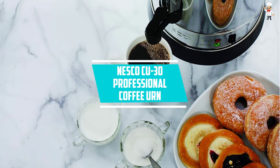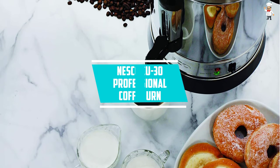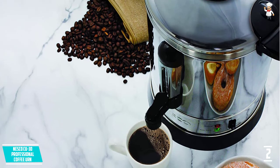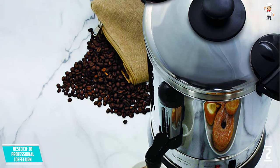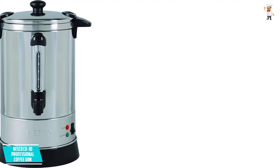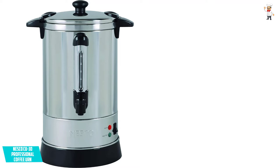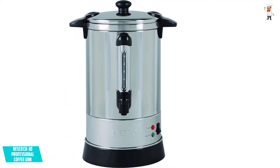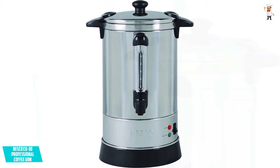At Number 2, the Nesco CU30 Professional Coffee Urn. Another well-built coffee urn you can buy is the Nesco CU30, a professional large-capacity coffee urn ideal for large gatherings and hotels. It features high-quality stainless steel construction with dual-wall insulation. Apart from ensuring extended durability, the insulation saves energy by trapping heat inside the cooking container. With approximately 1 cup per minute, this is a model you would expect to deliver exceptionally when hosting a large crowd.